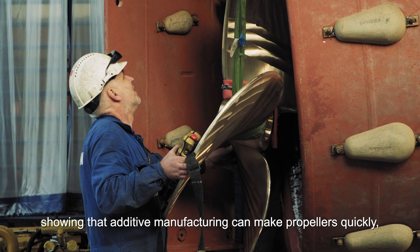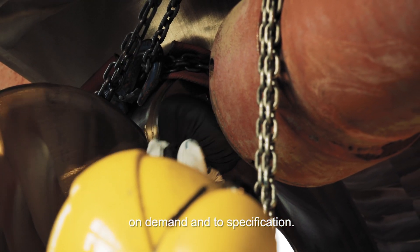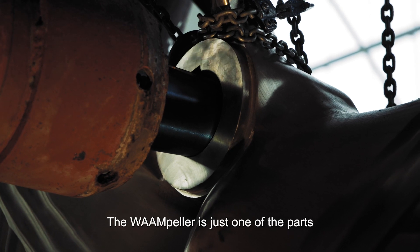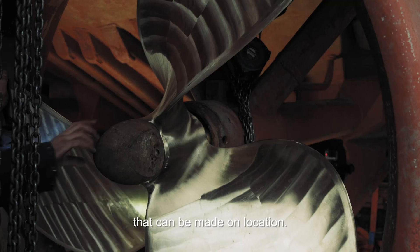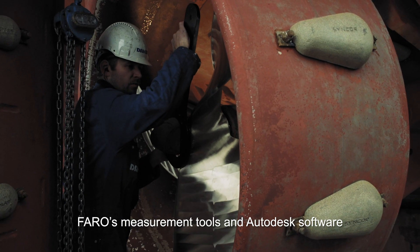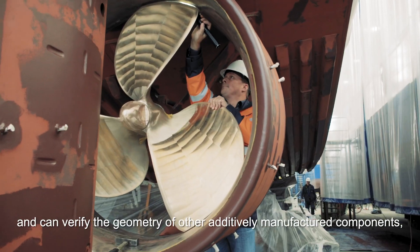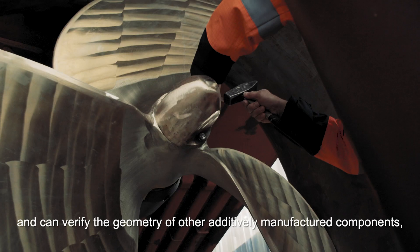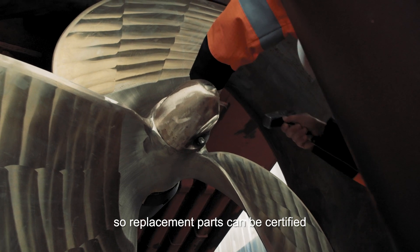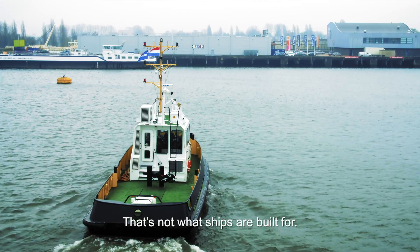This shows that additive manufacturing can make propellers quickly, on demand, and to specification. The Warmpeller is just one of the parts that can be made on location. FARO's measurement tools and Autodesk software were instrumental in this process and can verify the geometry of other additively manufactured components, so replacement parts can be certified and ships can get back on the sea. Because while a ship in port is safe, that's not what ships are built for.